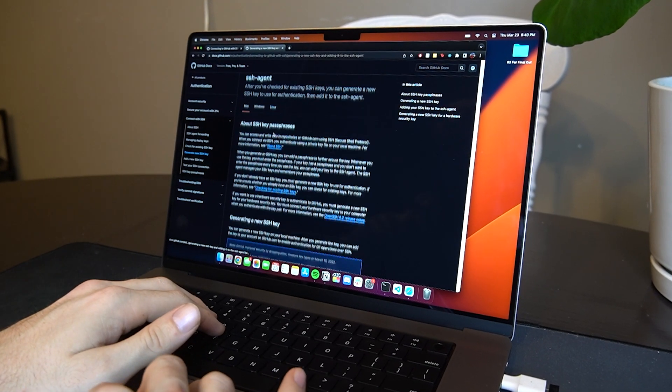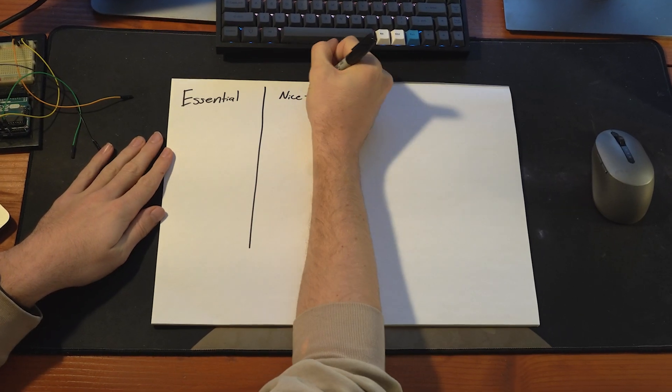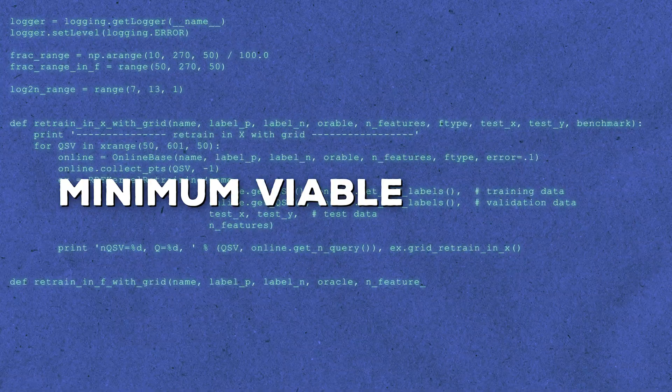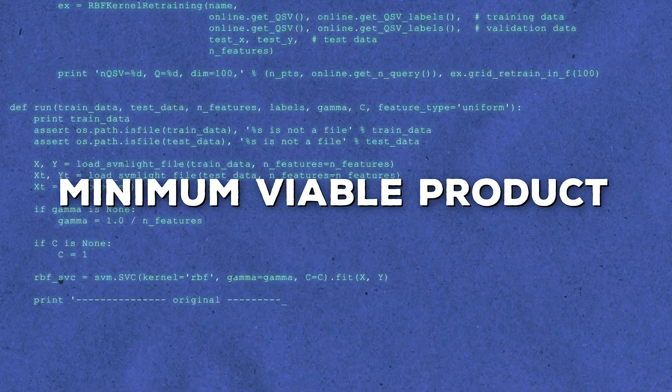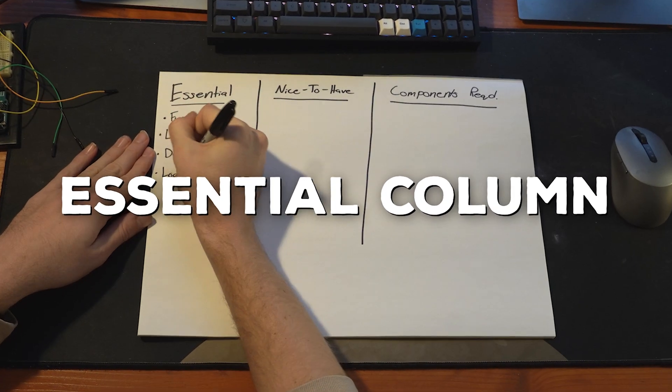We have the purpose, we have the problem — how are we going to do it? The next step is what I like to call the feature breakdown. This process involves taking all of your ideas and structuring them into functional elements. I recommend taking a sheet of paper and breaking it down into three sections: essential, nice to have, and components required. Every project has its core needs — basically the components required to make it functional. In industry, we call this the minimum viable product, or MVP. These are all of the features that your project must have in order to meet its primary objective. List all of these features underneath the essential column.